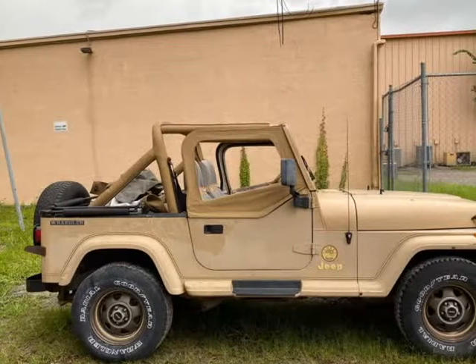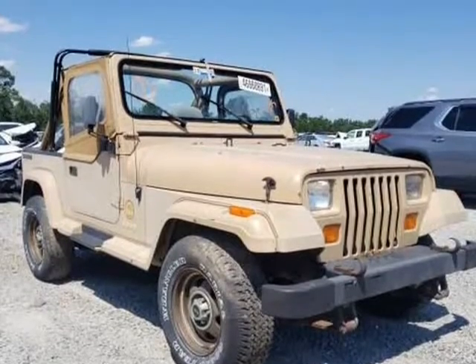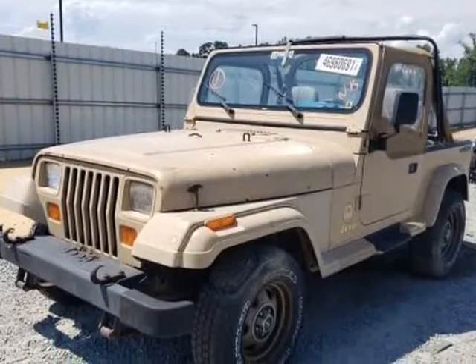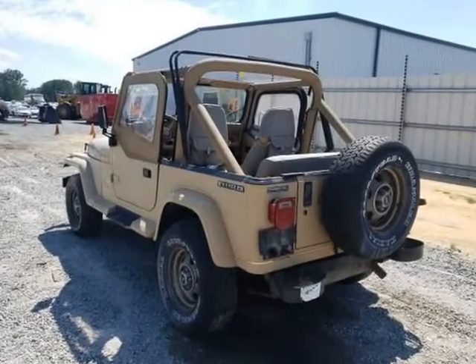This 1988 Jeep Wrangler is brought to you by Ove Car Trader Corp. Just in — 1988 Jeep Wrangler Sahara. Factory original, just rescued from storage. More info coming soon.